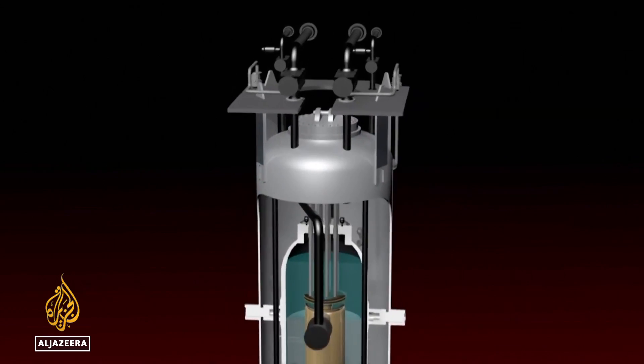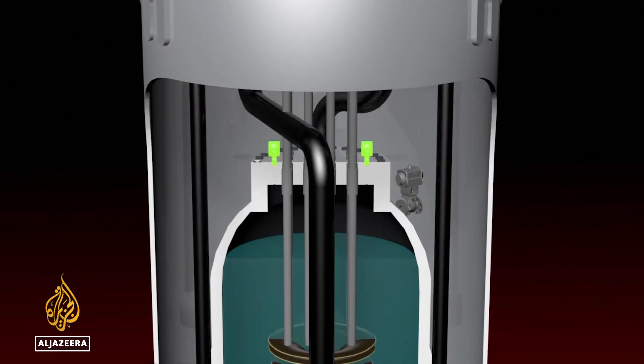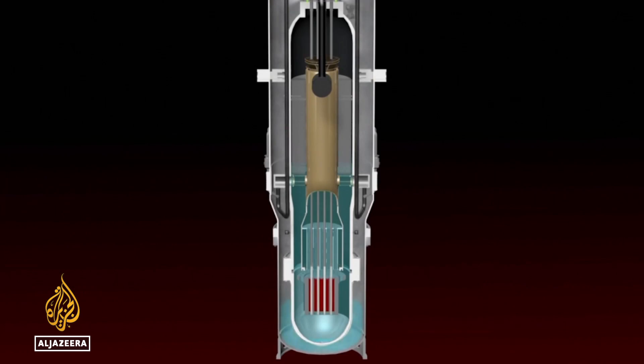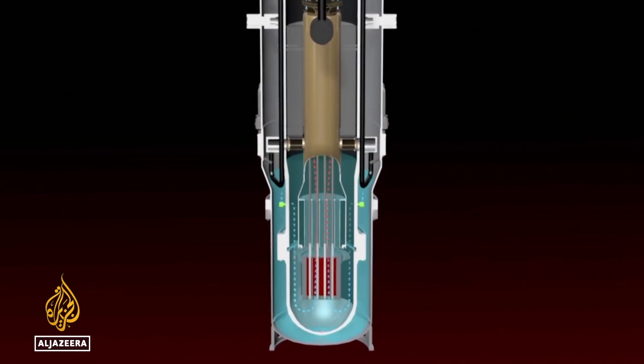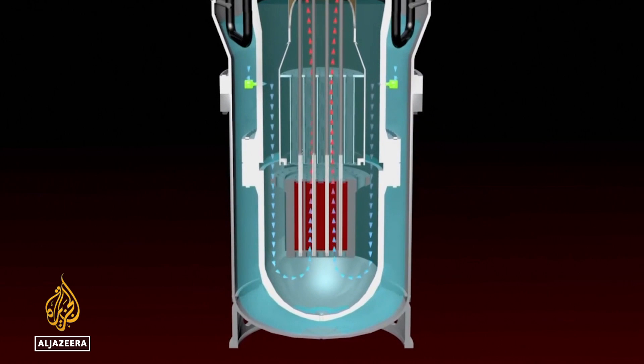Some scientists say SMRs are safer than traditional reactors because they don't need externally powered pumps to replenish the water supply used to keep fuel rods from overheating. The reactors are actually immersed in a big pool of water, and that pool is sufficient to cool off the reactors. There is no power requirement to safely shut down these reactors.